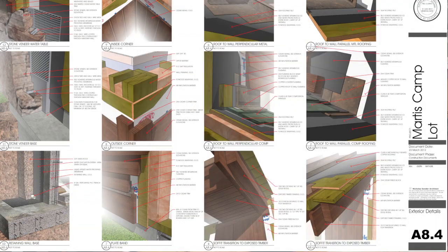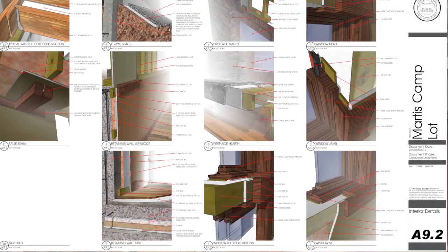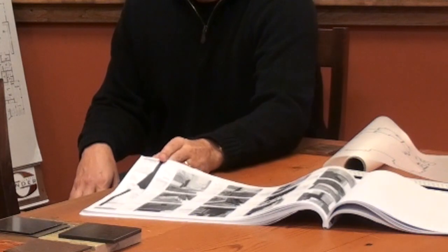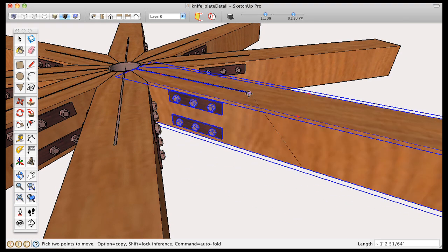Detailing is something that I've really had a lot of fun with in SketchUp. On a typical house, I usually have anywhere between 60 and 90 details, 12 per sheet, and it just goes on and on. But what I love about SketchUp is it literally forces you to construct the assembly. You have to see how it goes together, and you can see how it works and how the pieces fit together.